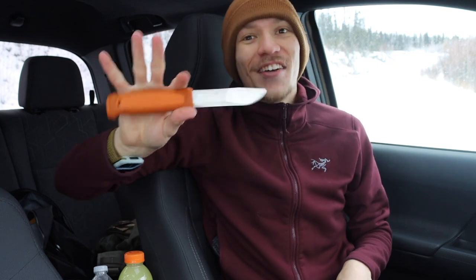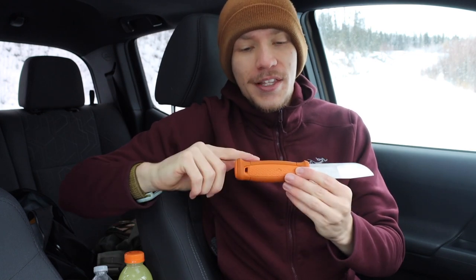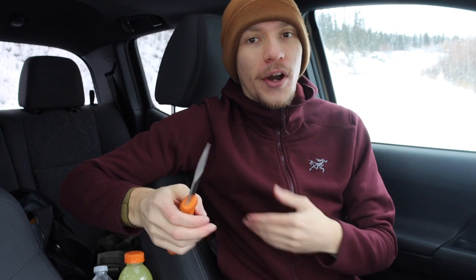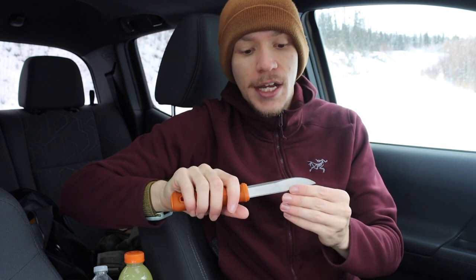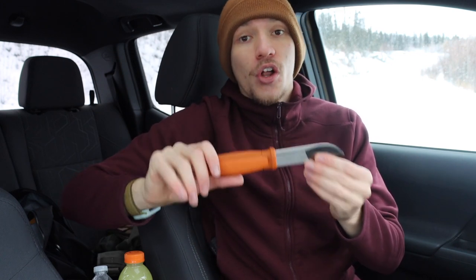Looking at some budget-oriented knives — the first budget-oriented knife for me is going to be the Mora Knives Kunstball. This is not a new knife; it has certainly been around for many years. This orange handle color is newer, but the overall blade is the same basic blade that was released in 2016. Not a new blade by any stretch of the imagination, but a very solid and very proven option.